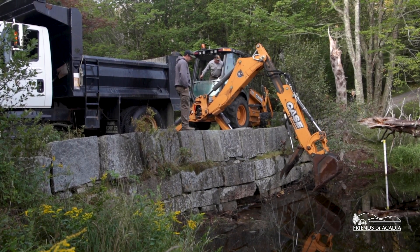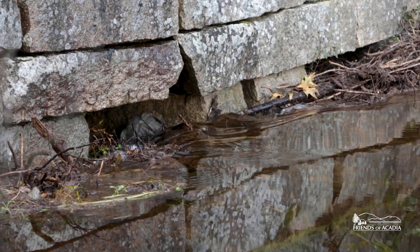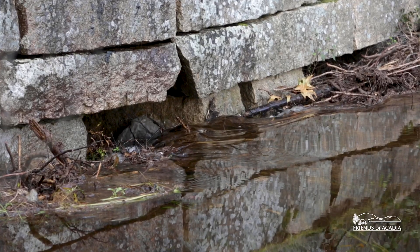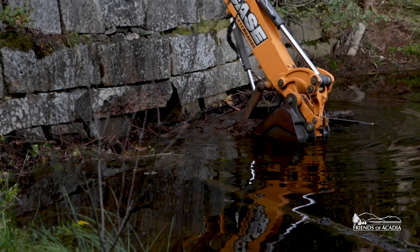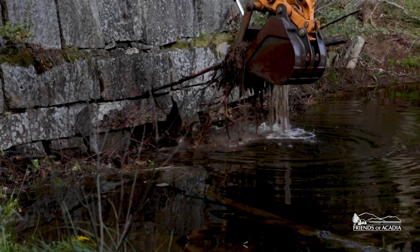This location has a beaver dam up against one of the bridges. The beaver dam was high enough and on the face of the dam, so it was potentially impacting the stability of the bridge. The Park Service was interested in moving the beaver dam away from the bridge face.